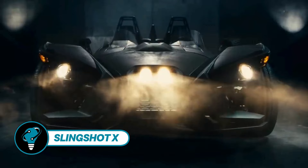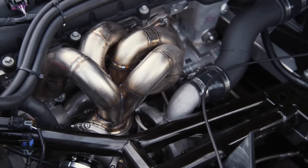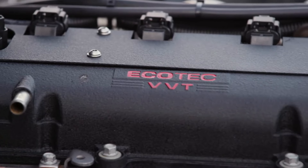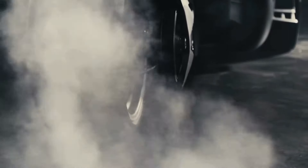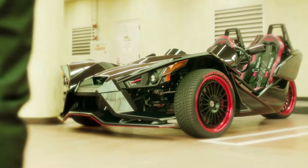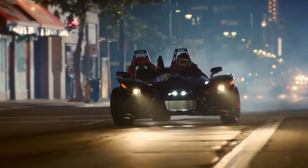Slingshot X presents a thrilling encounter as Formula Drift world champion Tanner Faust takes the wheel of a Polaris Slingshot in adrenaline-pumping online videos, navigating early morning streets of San Diego and pushing the 400 horsepower engine to its limits. Some dub the Polaris Slingshot a mutant motorcycle while others call it a revolutionary three-wheeler — an American hybrid blending motorcycle agility with car dynamics. Powered by a 173 horsepower engine in basic form, Faust's custom-tuned version takes performance to new heights.